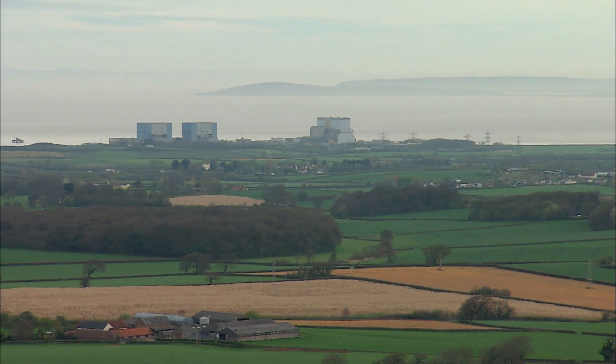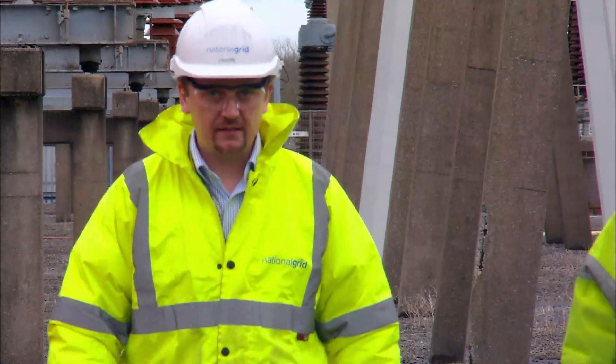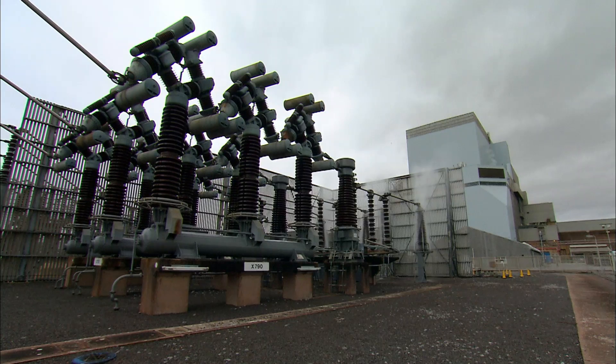Hinkley Point Power Station uses the sea for cooling water, but that puts its substations in the way of salty air from the Bristol Channel. So for over 25 years, Frank and the team have been doing something you should never do at home: mixing electricity and water to keep the power flowing smoothly.